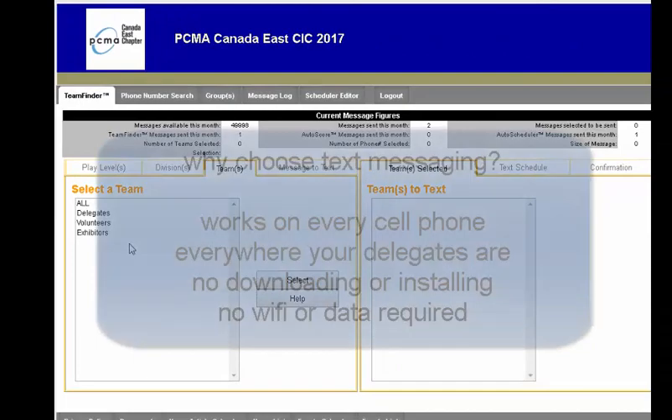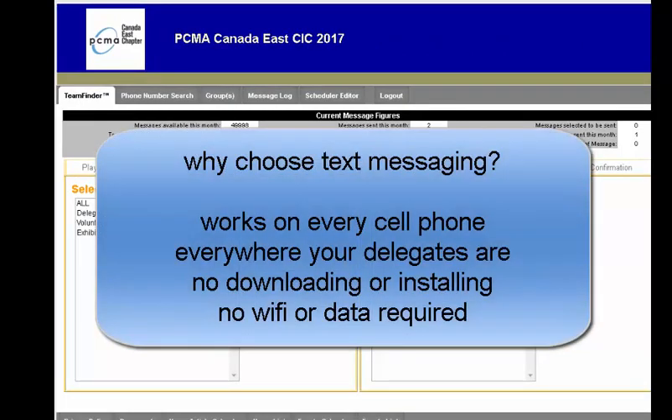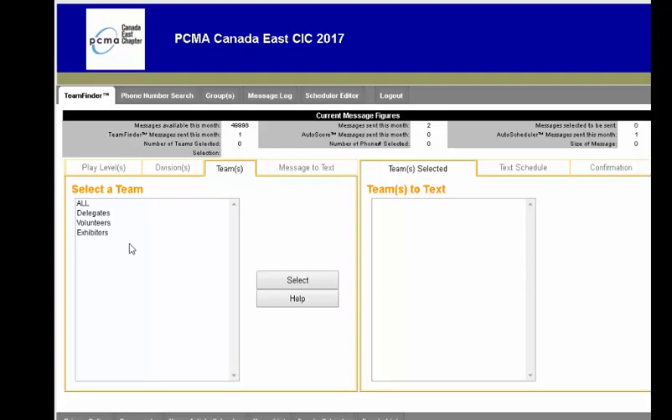The main reasons why people choose text messaging over other alternatives is because text messaging works on every phone, everywhere. You don't need to download anything, and you don't need Wi-Fi. So if you have a 10-year-old flip phone, you can still get text messages.